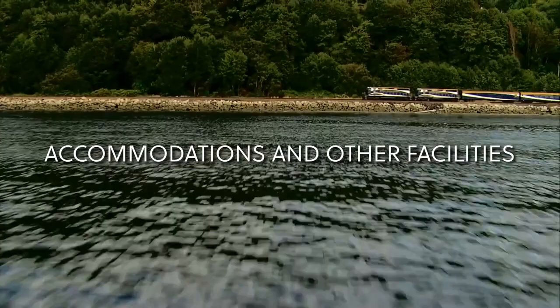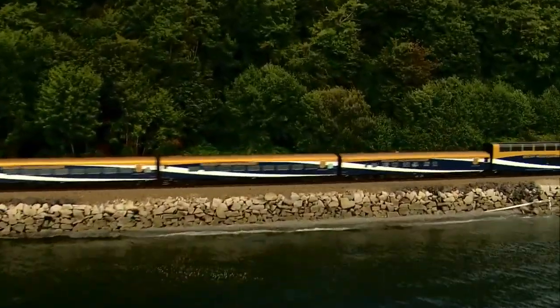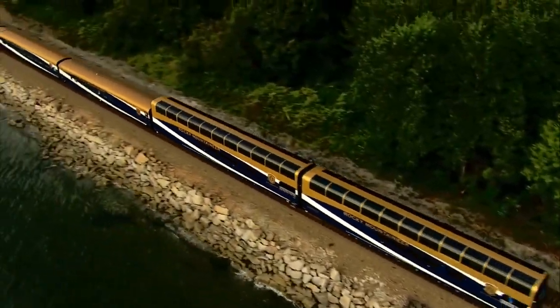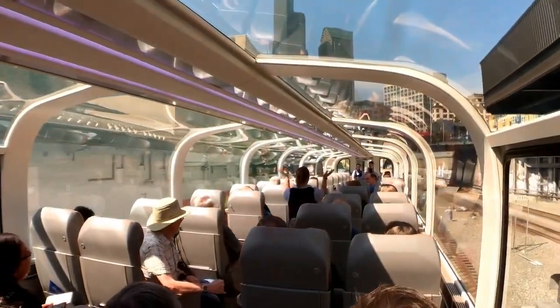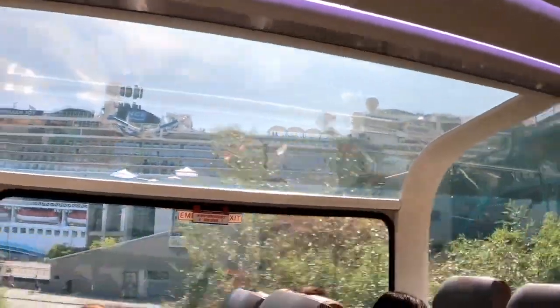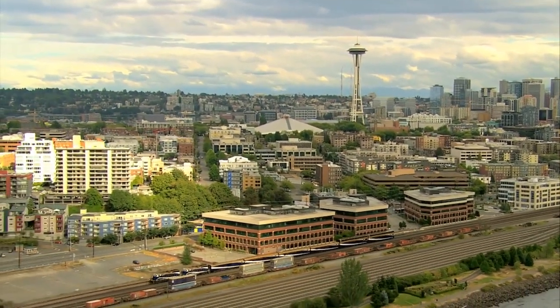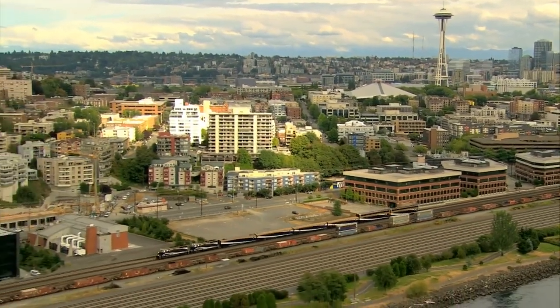If you let Rocky Mountaineer or your travel agent make reservations, they will find you suitable lodging based on your budget. Allowing them to choose your lodging means they will also arrange all transfers for you, which is comforting and trustworthy. Another great benefit of ordering one of Rocky Mountaineer's packages is the ability to add a variety of off-terrain excursions both before and after your train travel. You may customize your experience to include only the things you want.